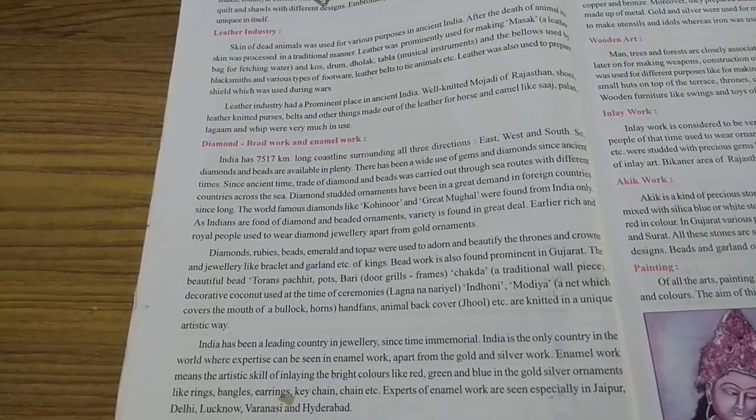India has a 7,517 km long coastline surrounding three directions: east, west and south. So diamonds and beads are available in plenty. Students, India has how many km long coastline? 7,517 km — underline that. The coastline surrounds three directions: east, west and south.